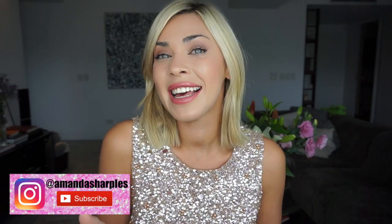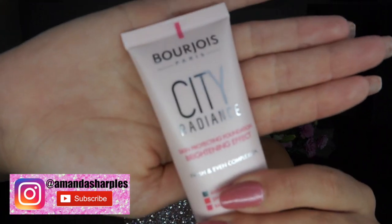So, I hear you ask, what is this product that is worth all these sparkles? Well, the wait is officially over. The foundation that I think I love the most from the drugstore is by Bourjois Paris, and it is their City Radiance Skin Protecting Foundation.